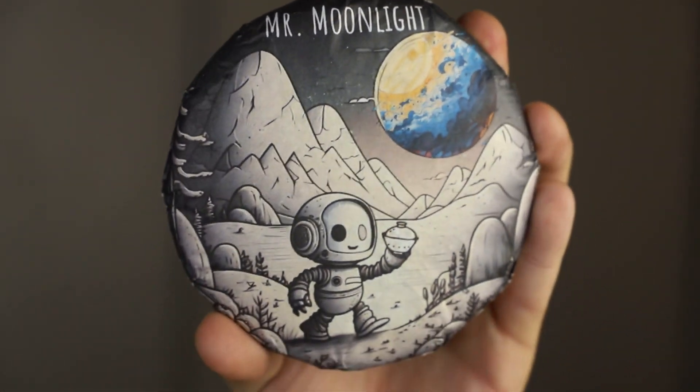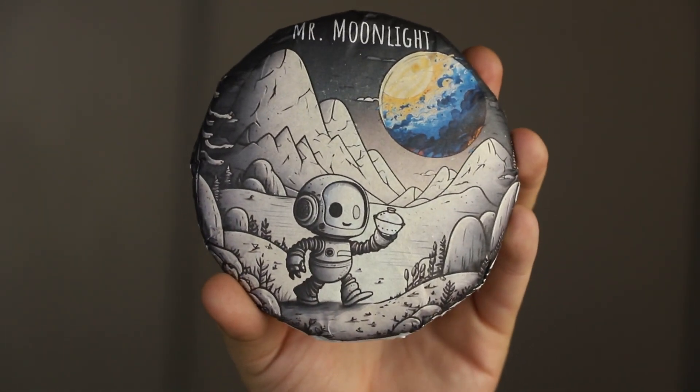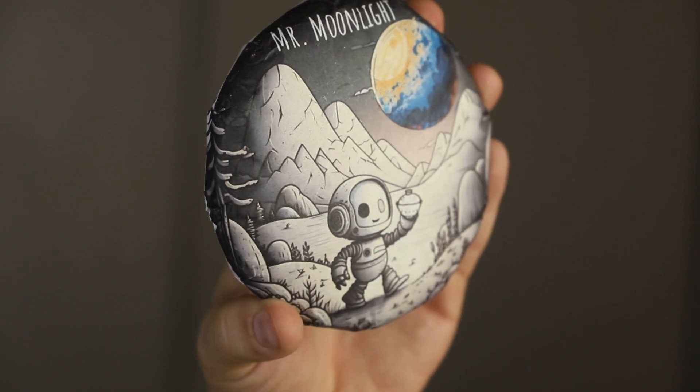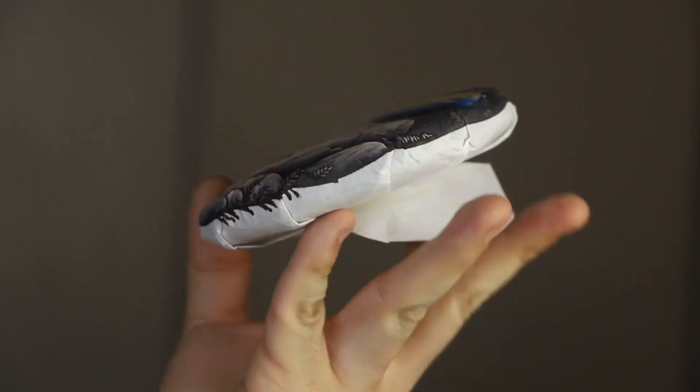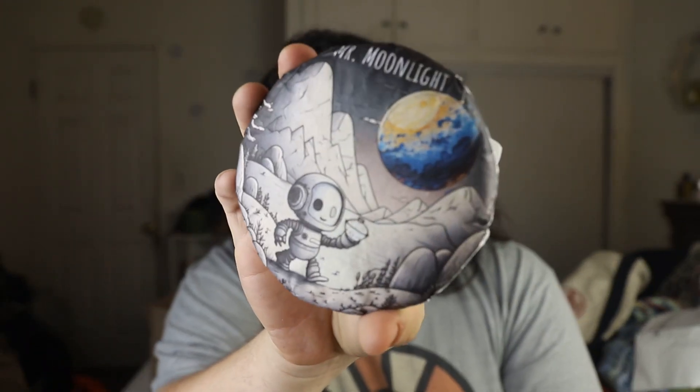The next one is Mr. Moonlight — this is 100 grams of a white Mudan cake. I haven't really had a white tea in cake form before. I feel like it's the thing right now — to order tea cakes, brew them, try them, and love them. I am super excited; I love the design. The packaging is beautiful.